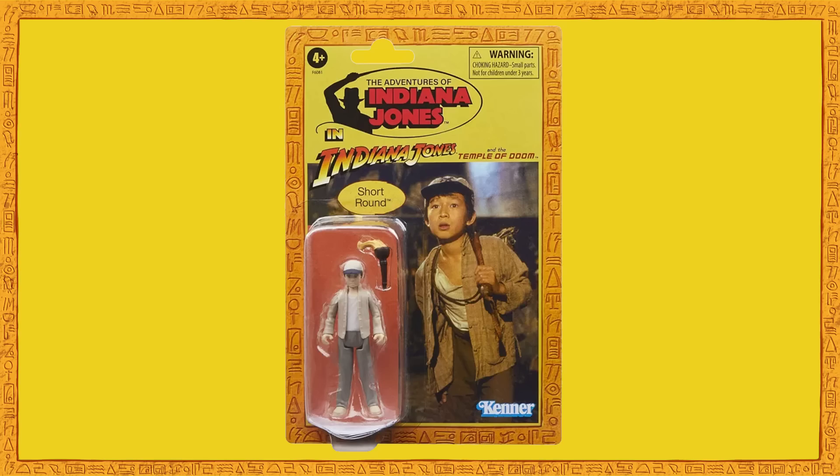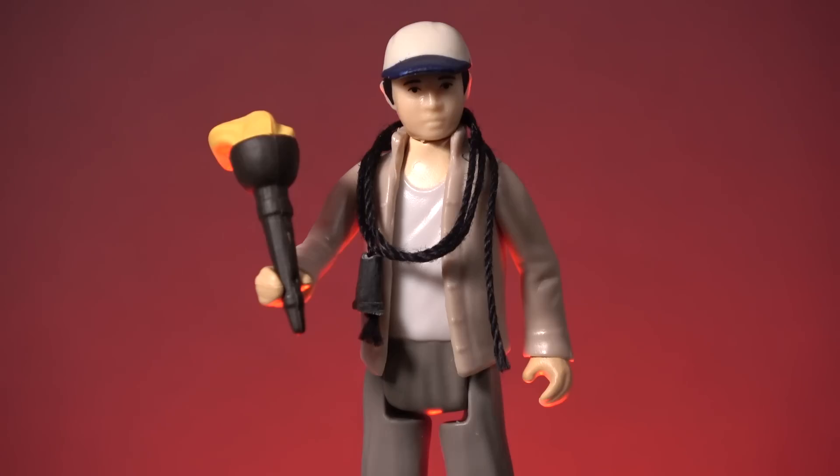Hasbro is admittedly trying to emulate the vintage style with this product line, but they're not making the same kinds of decisions that Kenner would have made back in the day, and that's a major drawback. Even the photo of Short Round on the card back shows him carrying Indy's gear over his shoulder, with Indy's whip hanging from his neck — and these are the accessories that he should have come with, as well as the torch. At least if Short Round was packed in with the whip, then the fact that the Temple of Doom Indy doesn't have one would make that pill a little easier to swallow.